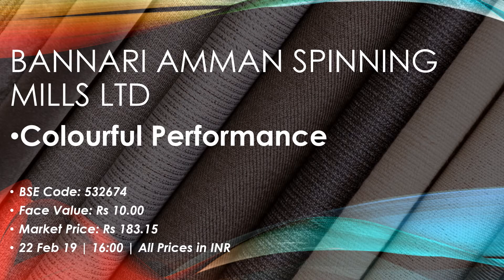Welcome to YouTube channel ShareGuru Weekly. Today in this video we are going to discuss the company Bannari Amman Spinning Mills Limited and its colorful performance. Its BSC code is 532674, face value 10, market price is 183.15, as on 22nd February 2019 at 4 PM.